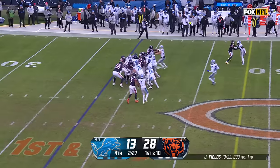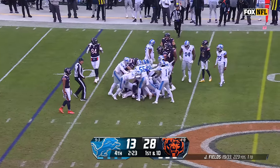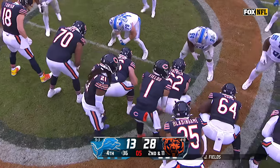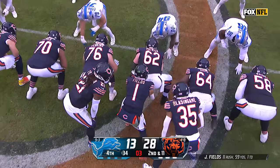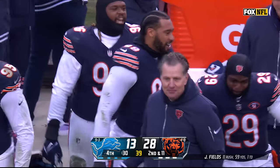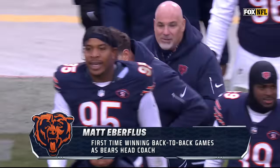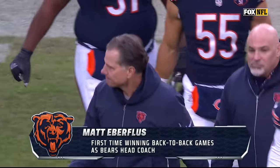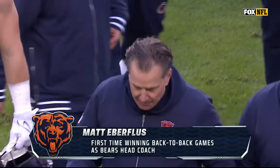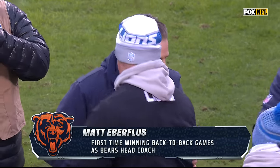Toss play for Foreman — he'll grind out a couple of yards. Lions are out of timeouts. This is going to take us down to the two-minute warning. The best formation in football right here — Victory Formation. Look at the relief on that man's face. First time winning back-to-back games as Bears head coach, and they are now 5-4 in their last nine.